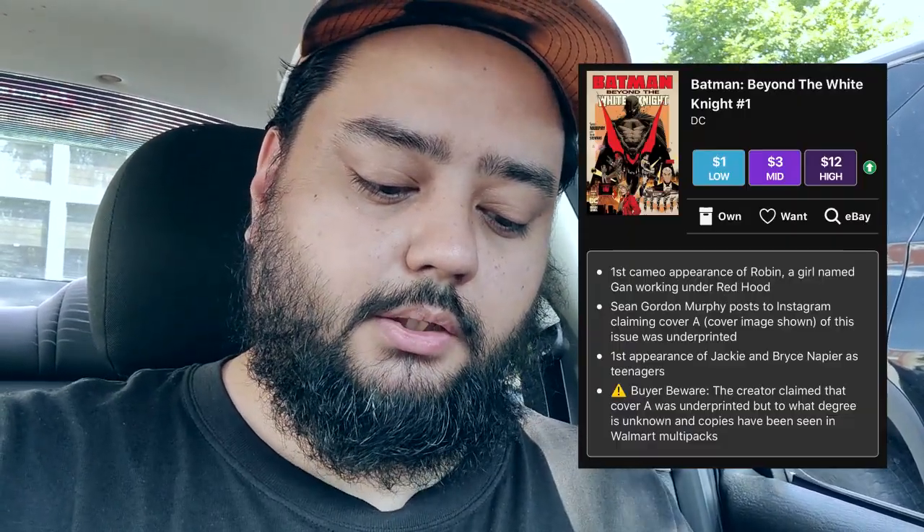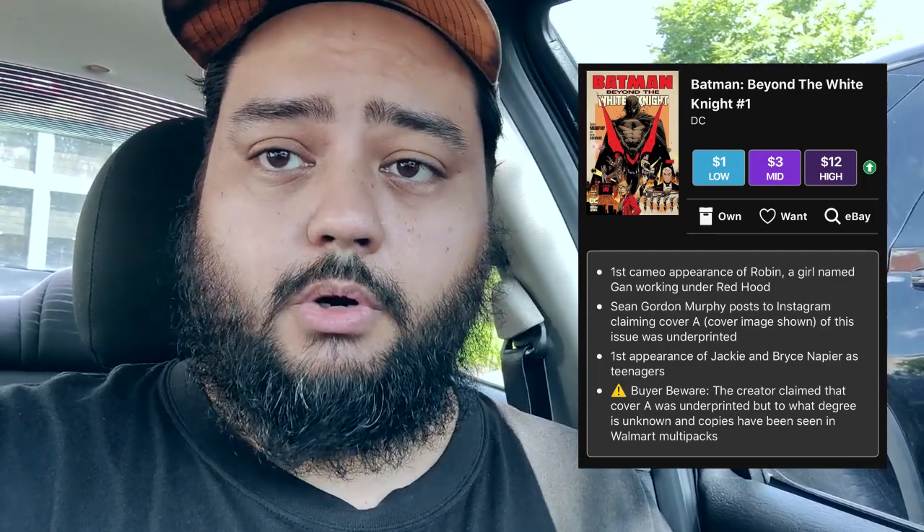According to Key Collector, this info is a little more updated than when I saw it, but it's still saying the creator claimed that Cover A was underprinted. Now it's updated with the fact that you can find them in Walmart packs — they're basically everywhere at Walmart. I don't think it was underprinted; there was some kind of supply issue and something got screwed up somewhere, because people are finding them very easily now.